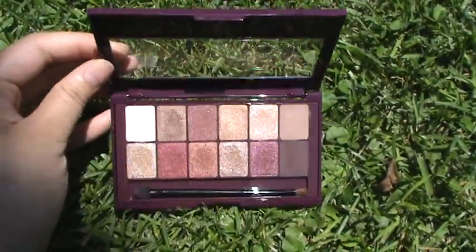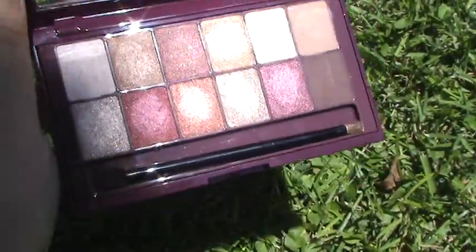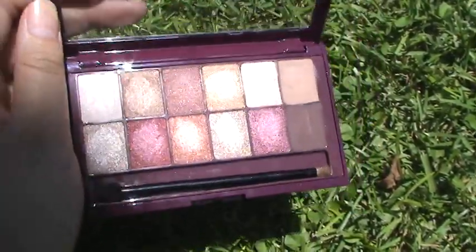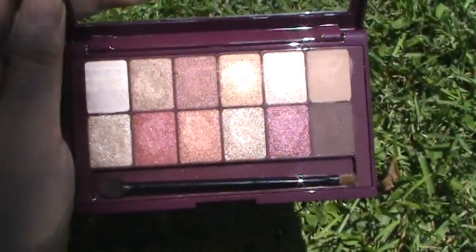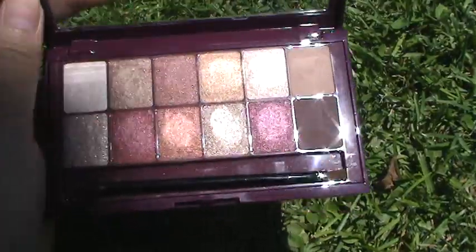The only matte colors here are these two on the ends right here. I hope you can see that most of the shimmers are very reflective. You do have some copper and gold tones in here along with the burgundy colors.